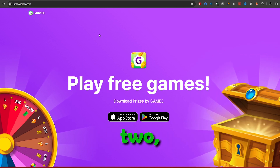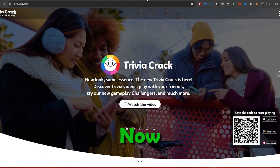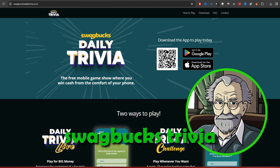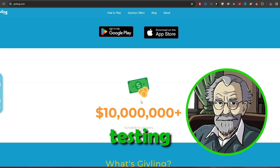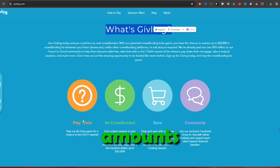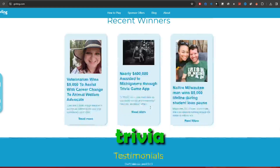Moving on to category number 2, cash trivia apps. While trivia nights out are a blast, now you can play trivia on your phone for cash prizes. Apps like Swagbucks Trivia, Trivia Crack, and even a unique one called Geeling let you compete for cash prizes by testing your knowledge. Geeling, in particular, pays out significant amounts to winning trivia team members, making it a cool blend of charity and a trivia app.